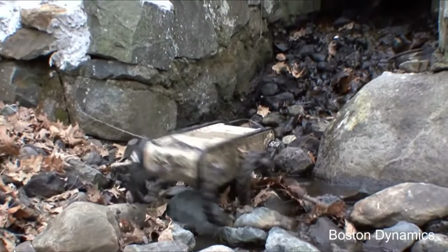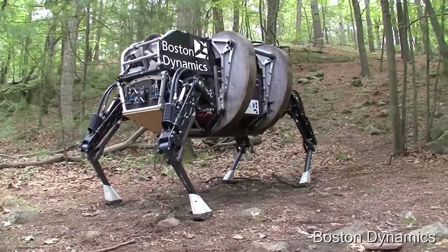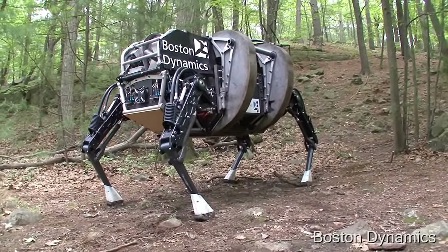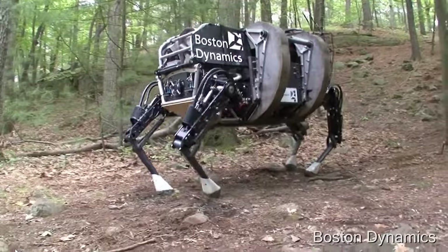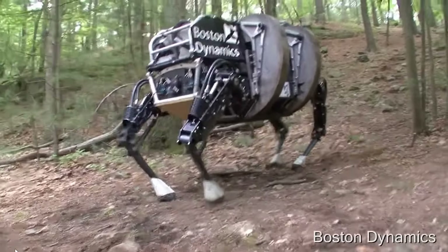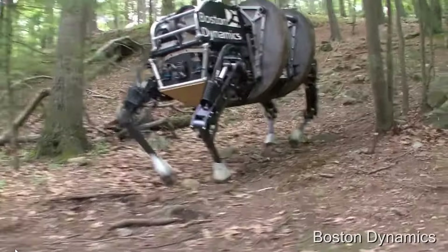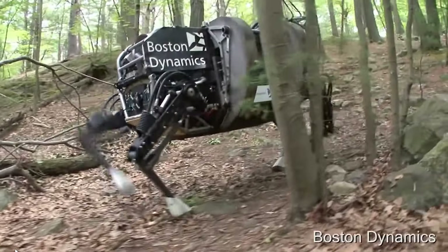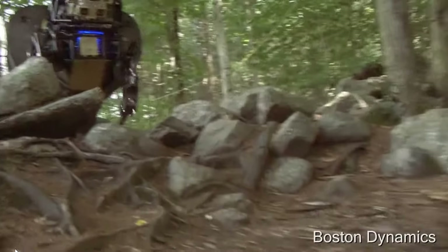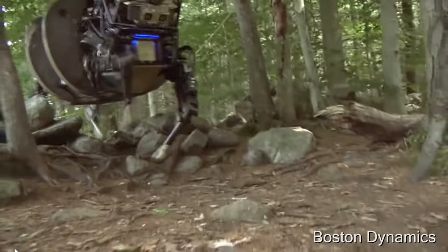Then we get to LS3, or Legged Squad Support System — basically Big Dog but bigger. It could go 20 miles without refueling and carry 400 pounds of payload. I'll let y'all take a wild guess what that one was funded by.